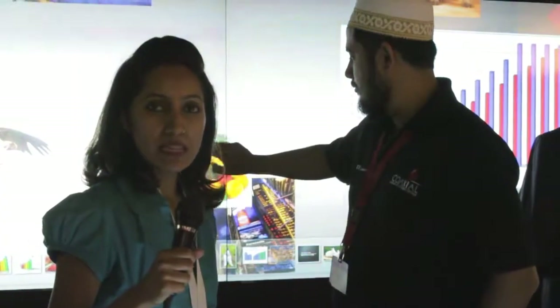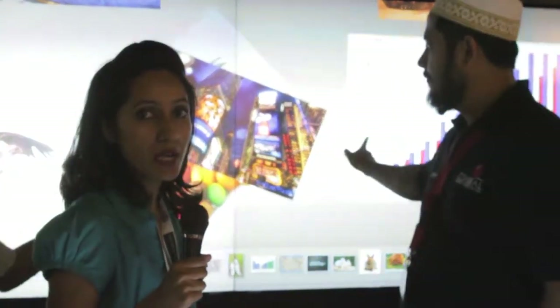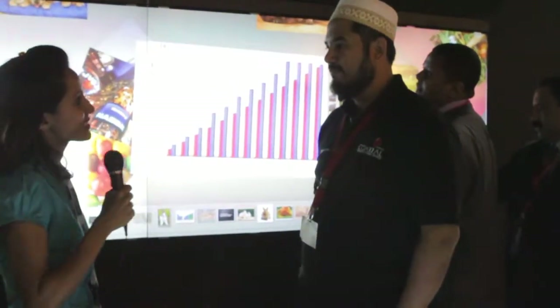We're at Jitex Dubai 2011 at the stand of Coaxil, which is a Kuwait-based company, and they've got some very interesting technology to showcase here. We have Josefa from the company who's going to be telling us all about what they're showcasing.